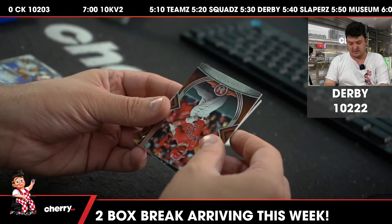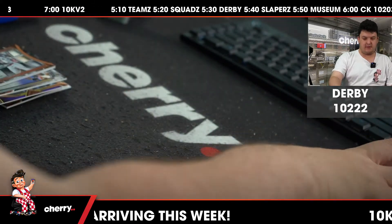Jeez, bonuses, bonuses, bonuses. And that is out for Derby 1222.